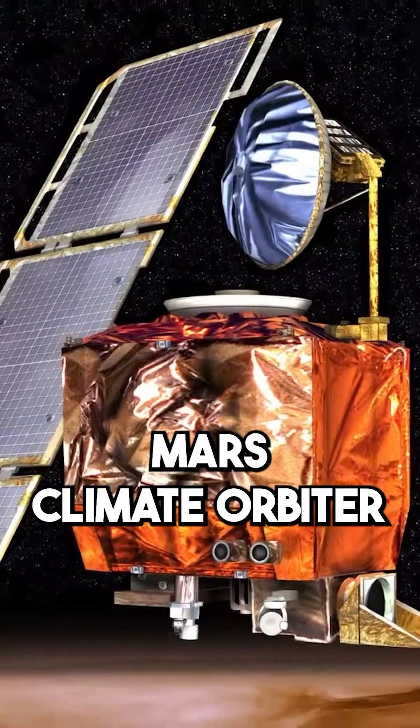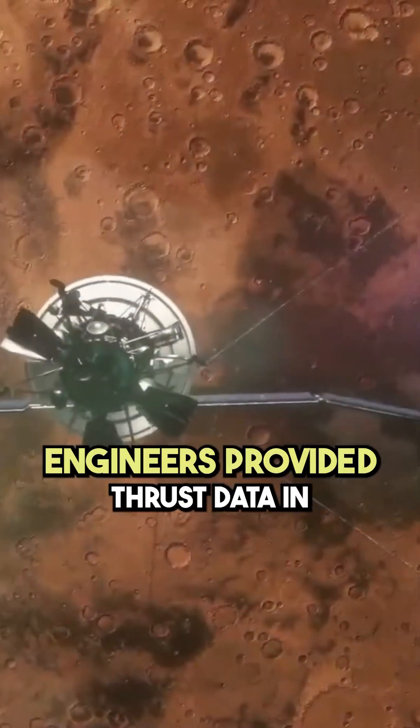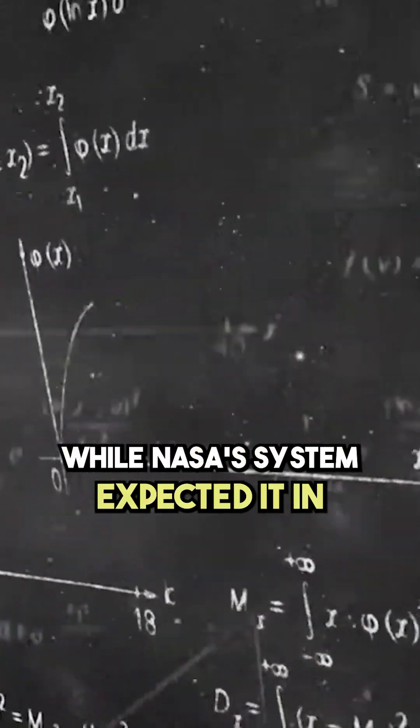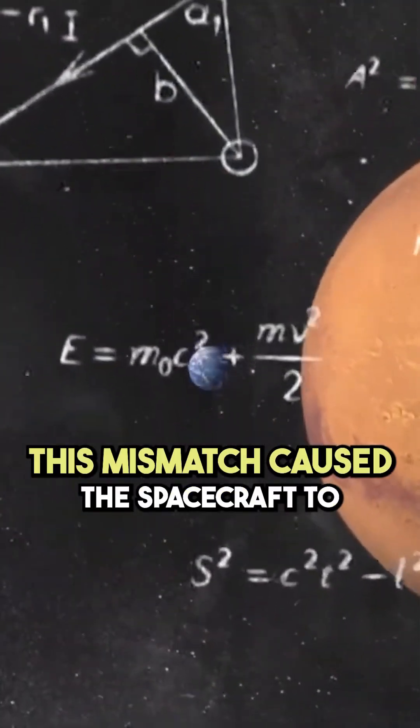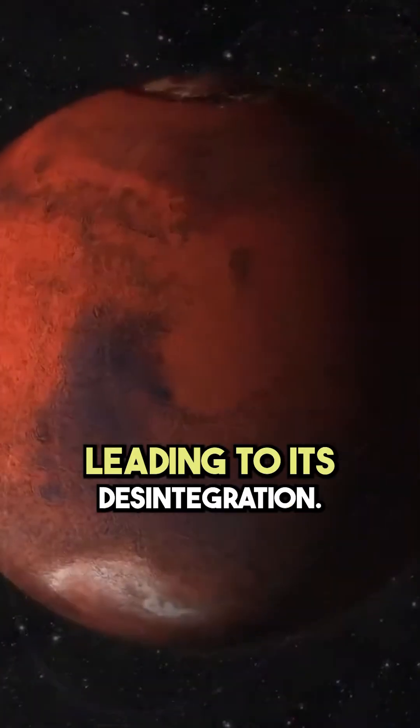In the case of the Mars Climate Orbiter in 1998, NASA lost a $125 million spacecraft due to a simple unit conversion error. Engineers provided thrust data in pound-force seconds, while NASA's system expected it in Newton seconds. This mismatch caused the spacecraft to descend too low into Mars' atmosphere, leading to its disintegration.